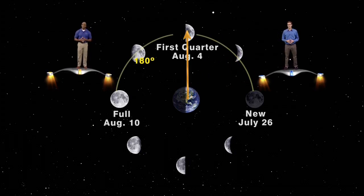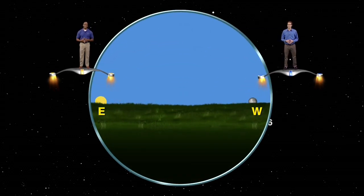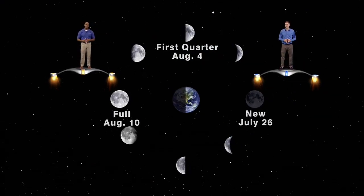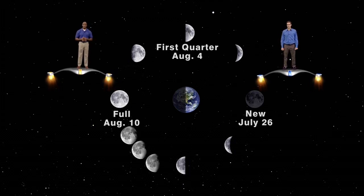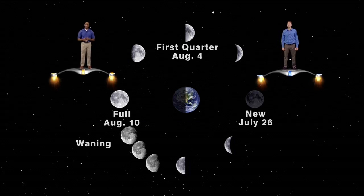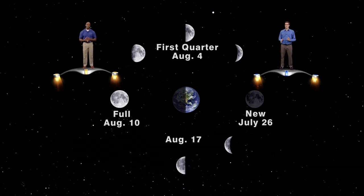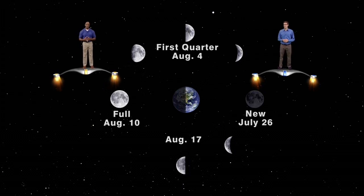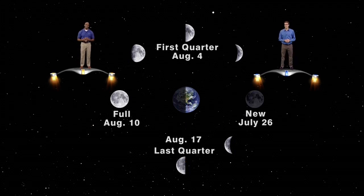A week after that, on August 10th, the moon is in its full phase, and it's 180 degrees away from the sun. This means the moon will rise as the sun sets, and it will set as the sun rises. In the days following the full moon, we begin to see less and less of the daytime side of the moon and more and more of the nighttime side. These are called the waning phases. The moon is appearing humped again, so we call this the waning gibbous moon. On August 17th, it will have been a week since the full moon, three weeks after the new moon. The moon has traveled three-quarters of the way around the Earth, so we call this phase last quarter.